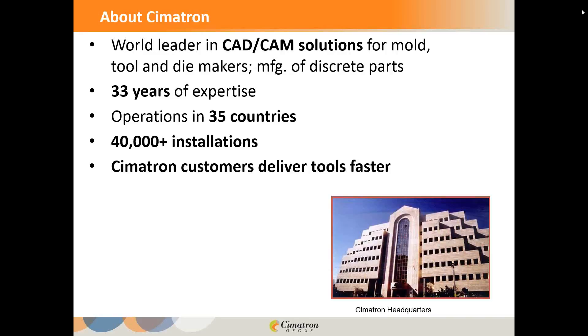Thank you, Brad. Just a little bit about Symmetron, the company I represent. It is a worldwide leader in CAD CAM, dealing tremendously with the die, tool and die making process. We've got over 33 years of software experience tailored just to that industry, and well over 40,000 installations. A private survey firm found that Symmetron customers deliver their tools faster to market than anyone else using CAD CAM to deliver their tools.